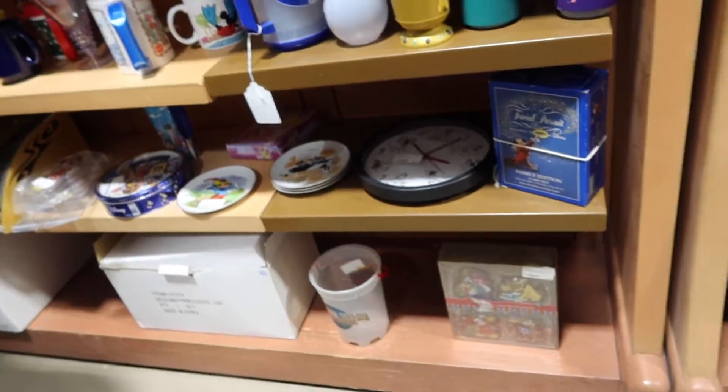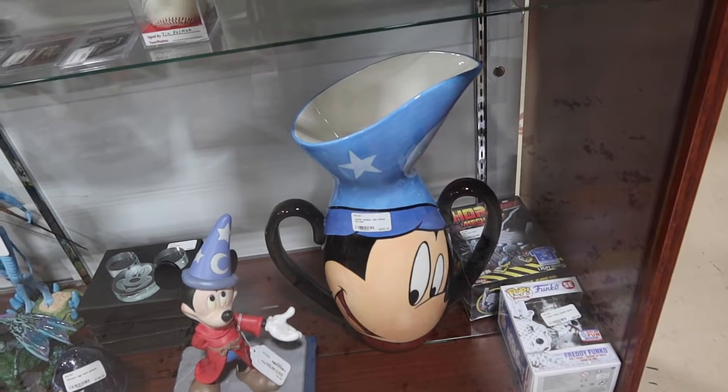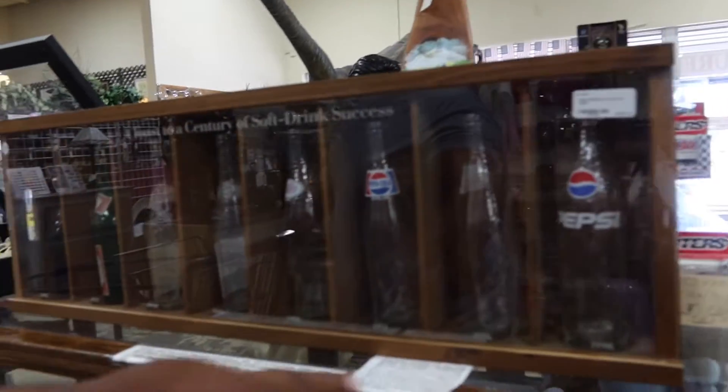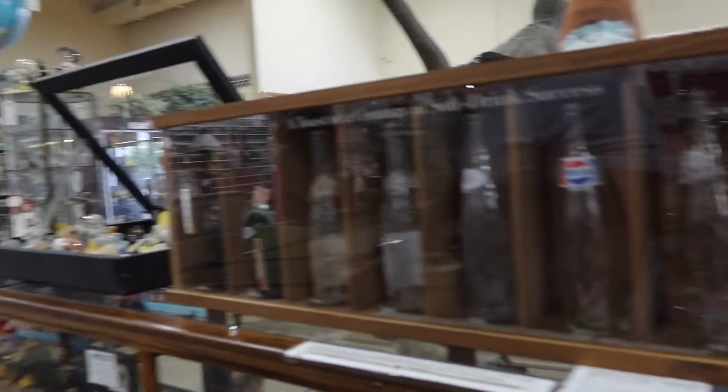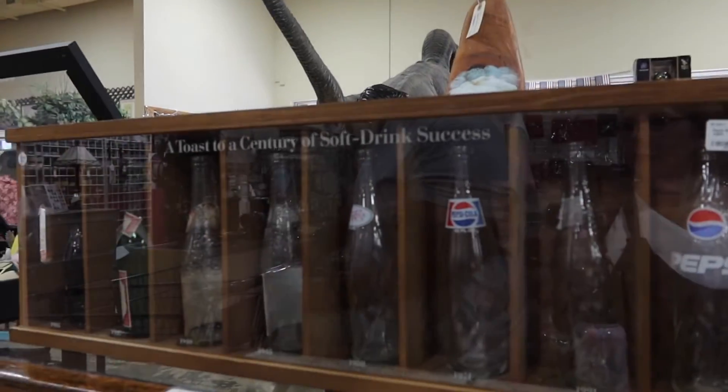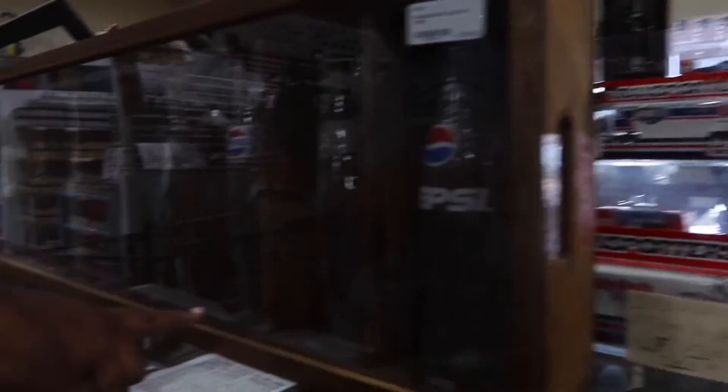Look at that large vase for $850. And look — $19.05 to $19.98. Look at how the bottles changed! I like these — I remember these.